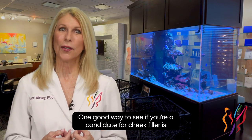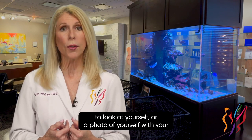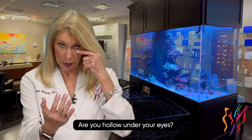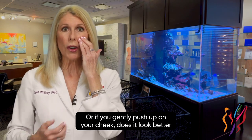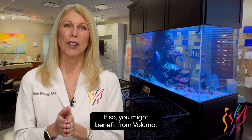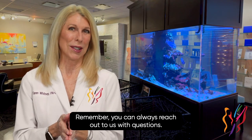One good way to see if you're a candidate for cheek filler is to look at yourself or a photo of yourself with your head tilted forward. Are you hollow under your eyes? Or if you gently push up on your cheek, does it look better? If so, you might benefit from Voluma. Remember, you can always reach out to us with questions.